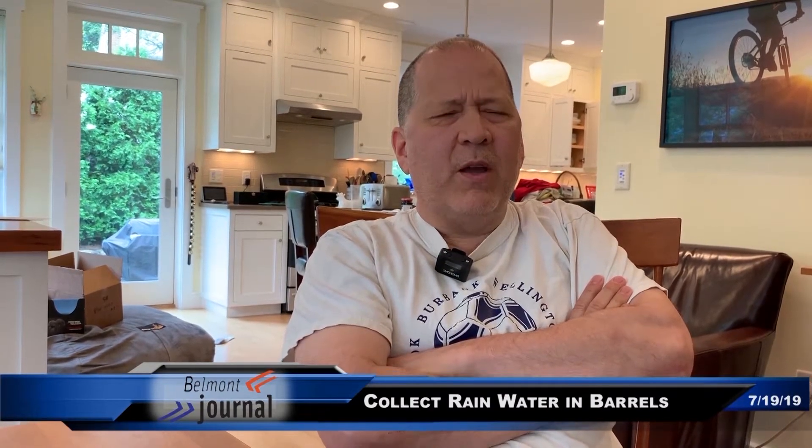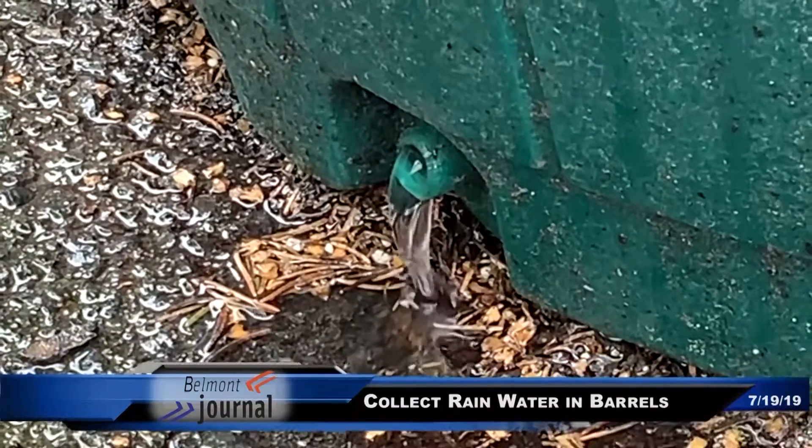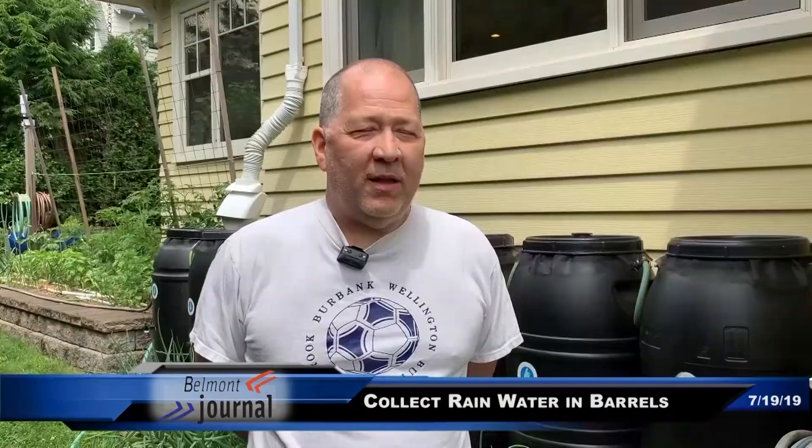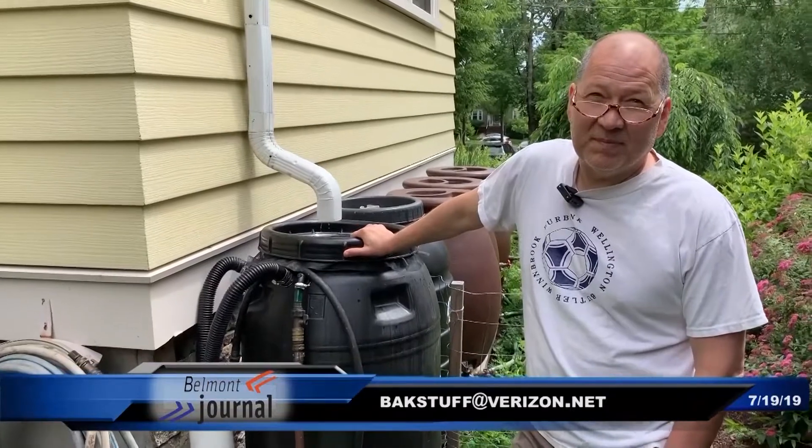So there are environmental benefits in managing runoff. I'm slowing down the flow of runoff from the hard surfaces of the house. Anyone in Belmont or anywhere else nearby who is interested, I'd be happy to share my experience. I've learned a lot in futzing with these rain barrels over time. Happy to have people come over and have a look — I'll show you parts, show you things, and share my know-how.